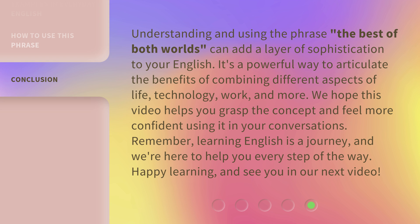Understanding and using the phrase 'the best of both worlds' can add a layer of sophistication to your English. It's a powerful way to articulate the benefits of combining different aspects of life, technology, work, and more. We hope this video helps you grasp the concept and feel more confident using it in your conversations. Remember, learning English is a journey, and we're here to help you every step of the way. Happy learning, and see you in our next video.